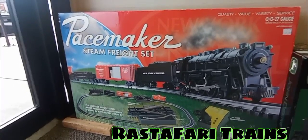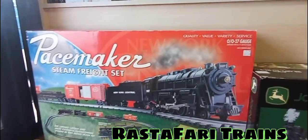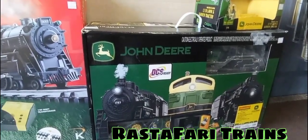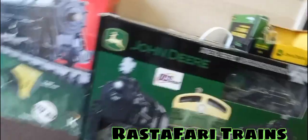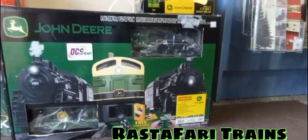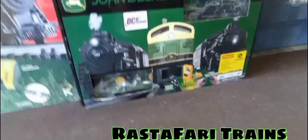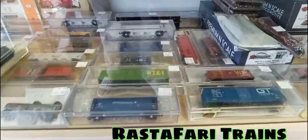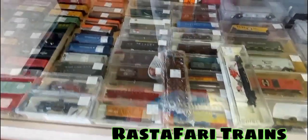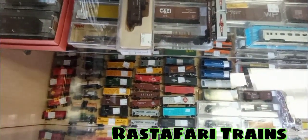Check this out — we have a Peacemaker steam freight set running at $149 here at Angelo's Hobbies. It's an O gauge K-Line. Then we have a John Deere DCS ready-to-run local set. We also have N scale sets ranging from $20 and up. If you see something you like, be sure to give Angelo's Hobbies a call.